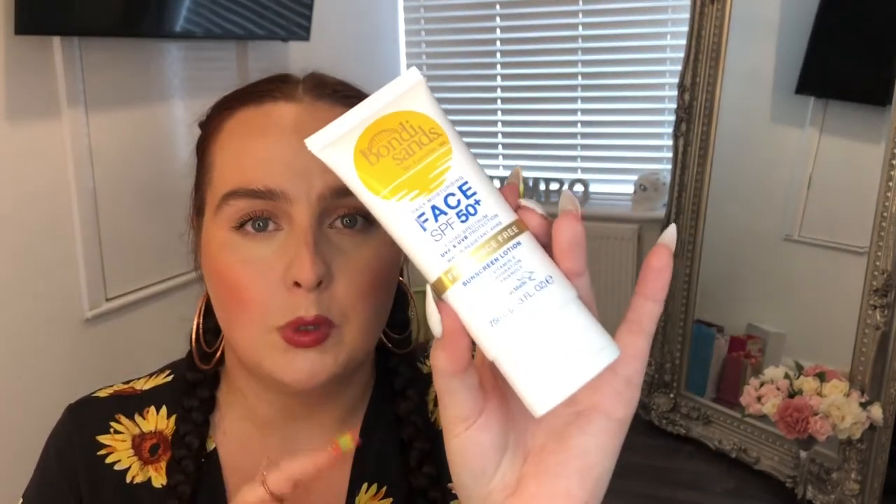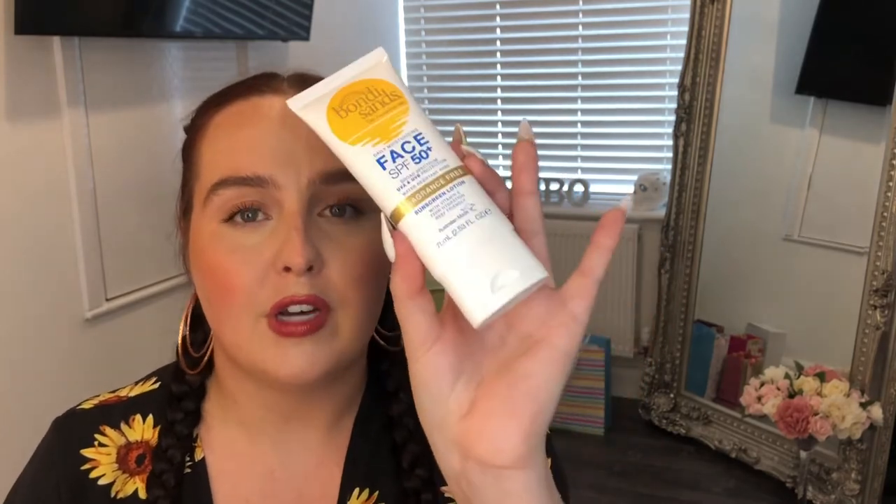When I started hearing rave reviews — not just from everyday people but from influencers, skin specialists, and dermatologists — I had to give it a go. It retails for £7 but I found it at Superdrug on offer for half price, so I paid £3.50. That's only a pound more than the ASDA one, for an SPF 50 that everyone raves about.